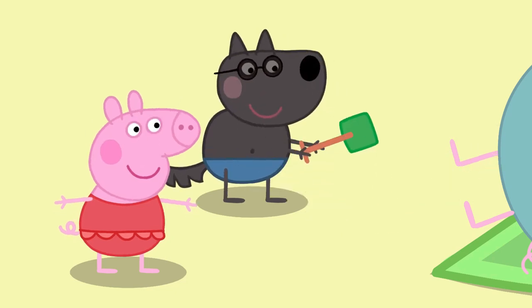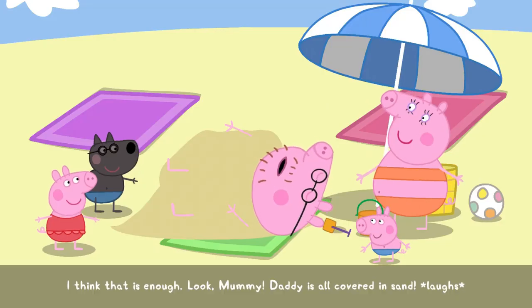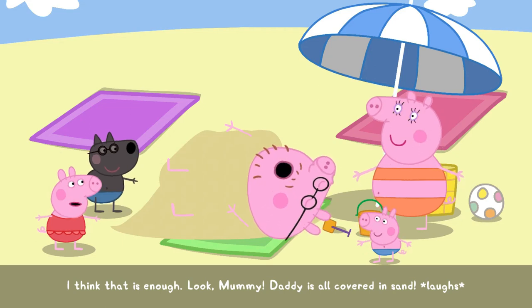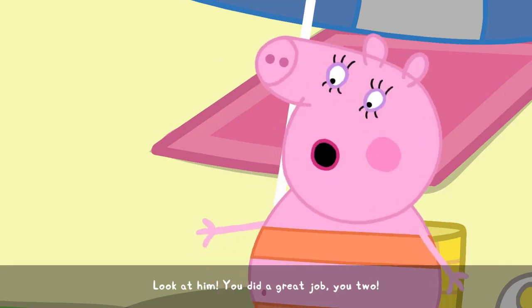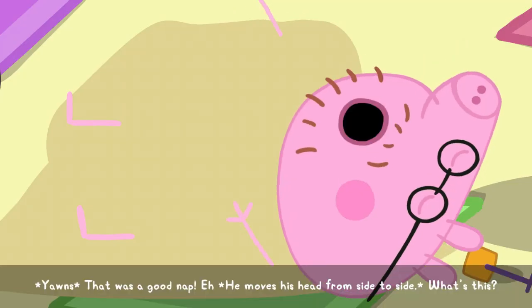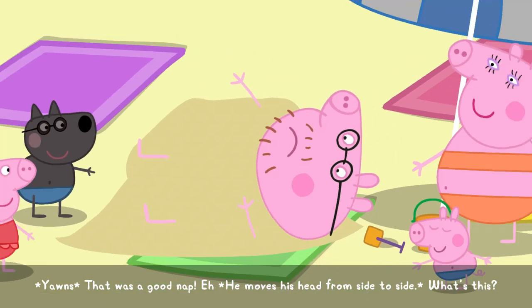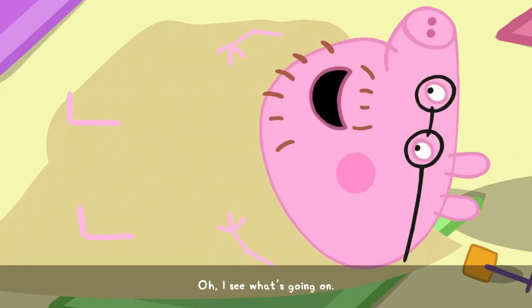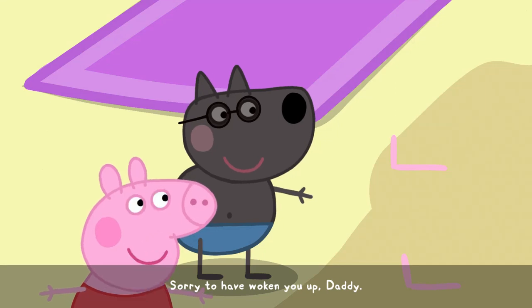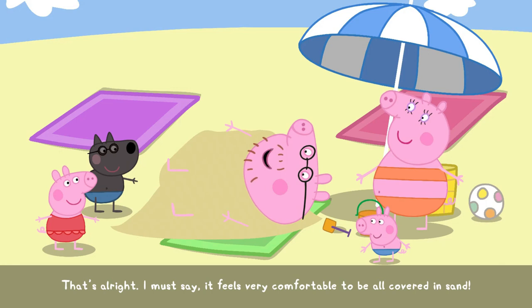Oh, no. I think that's enough. Look, Mummy. Daddy's all covered in sand. Look at him. You did a great job, you two. That was a good nap. What's this? Oh, I see what's going on. Sorry to have woken you up, Daddy. That's all right. I must say, it feels very comfortable to be all covered in sand.